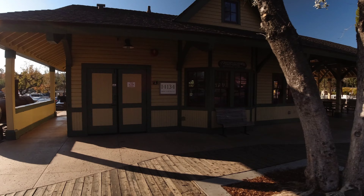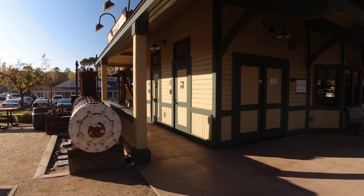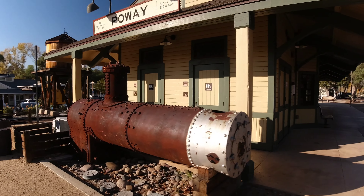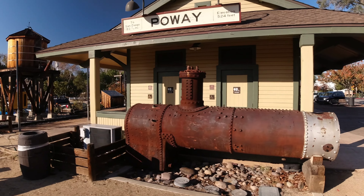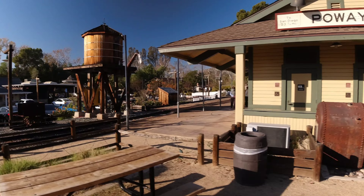The train depot and train rides are available every weekend except the second Sunday of each month. The steam engine runs on the first and third weekends — Saturdays from 10am to 3:45pm and Sundays from 11am to 1:45pm.